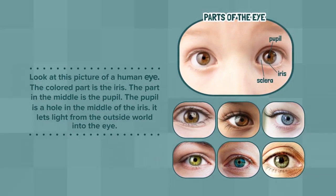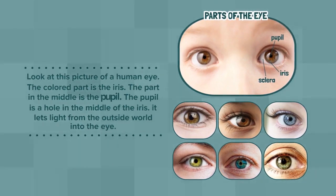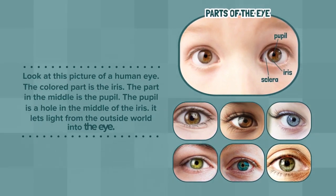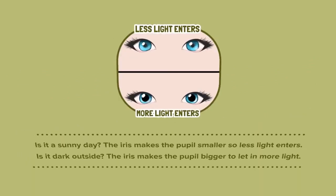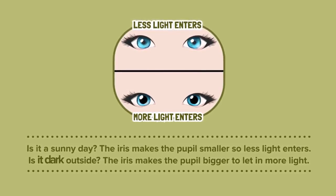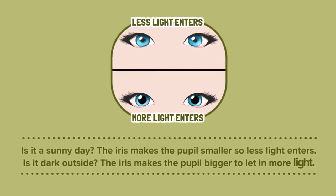Look at this picture of a human eye. The colored part is the iris. The part in the middle is the pupil. The pupil is a hole in the middle of the iris. It lets light from the outside world into the eye. Is it a sunny day? The iris makes the pupil smaller, so less light enters. Is it dark outside? The iris makes the pupil bigger to let in more light.